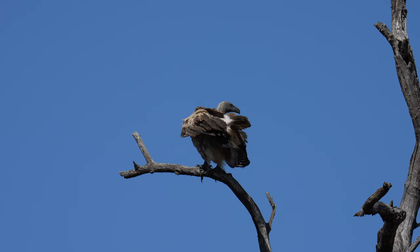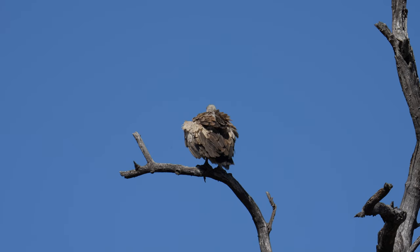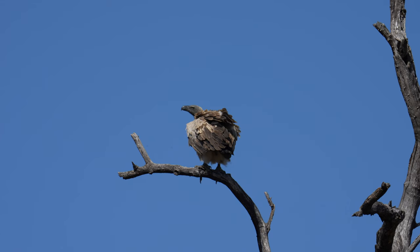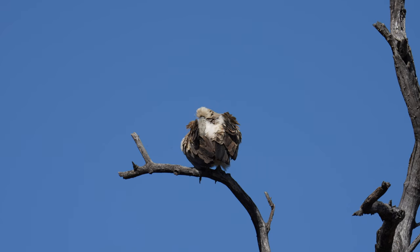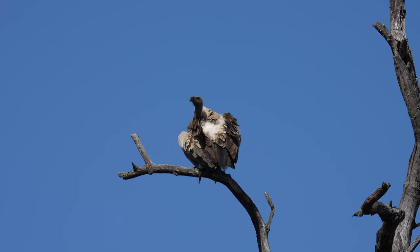Zooming in — I can confirm it's a vulture. Vultures don't really fly much, and sometimes when they're perched they stay there for quite some time. Will he fly away or will he stay? He's definitely not looking like a flyer.